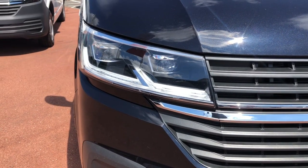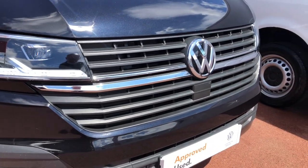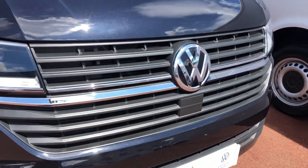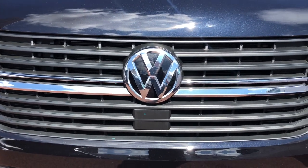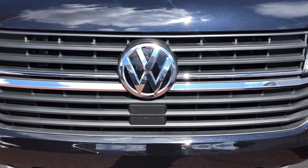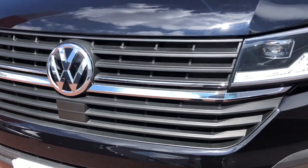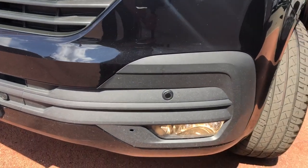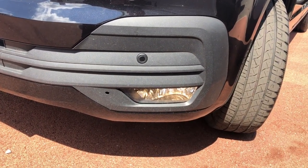To the front of this Kombi, it comes with LED headlights with LED daytime ring lights. As you can see it's got a nice chrome strip in the centre grille. This particular van comes with front assist with city emergency braking, which is a popular safety feature on the van range. In the lower part of the bumper it comes with front parking sensors and front fog lights.